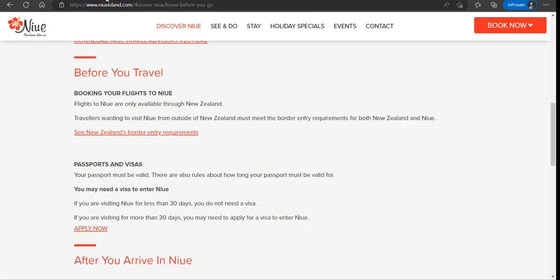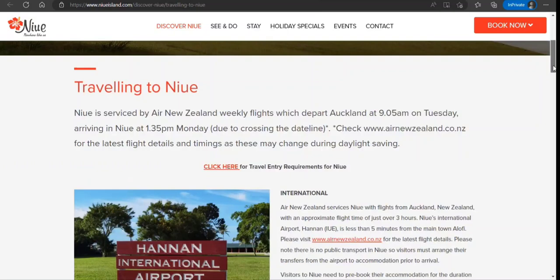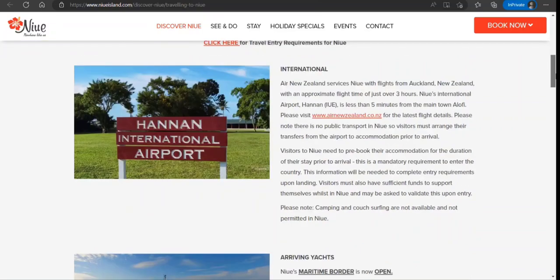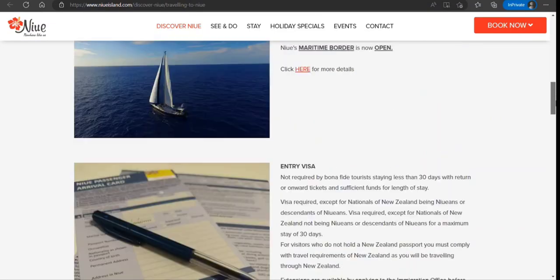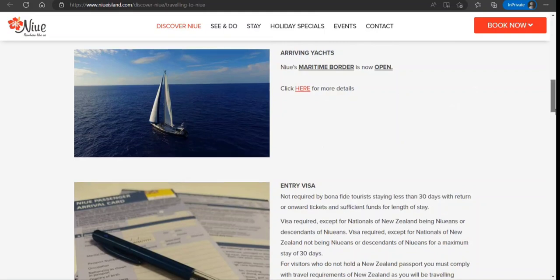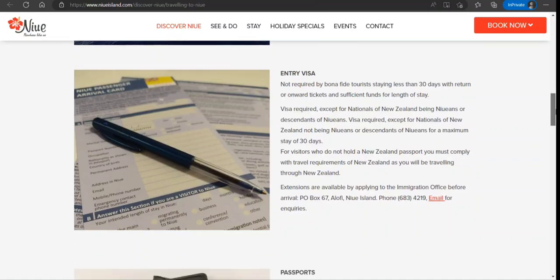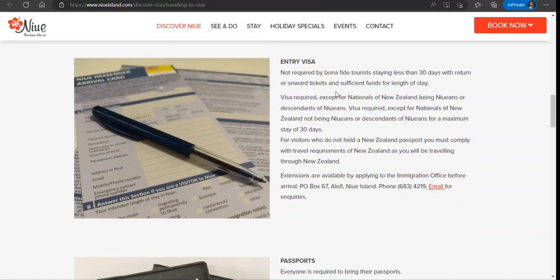The flights to Niue are available weekly from Auckland in New Zealand. There are also yachts arriving. And as mentioned, for up to 30 days you don't have to worry about an entry visa.